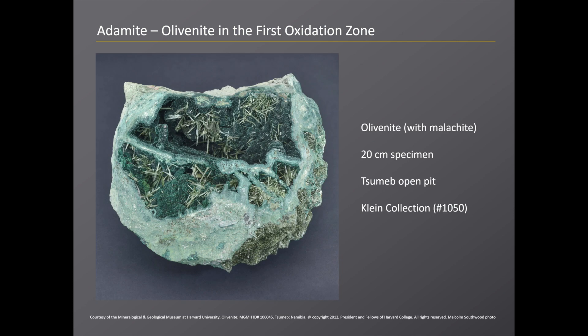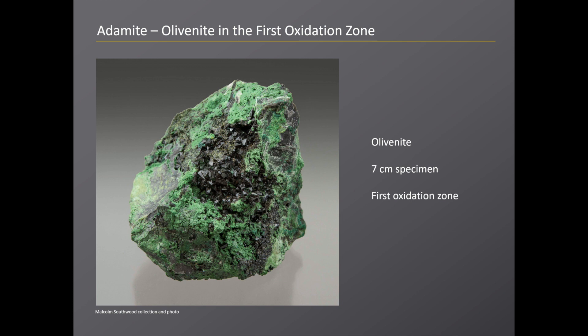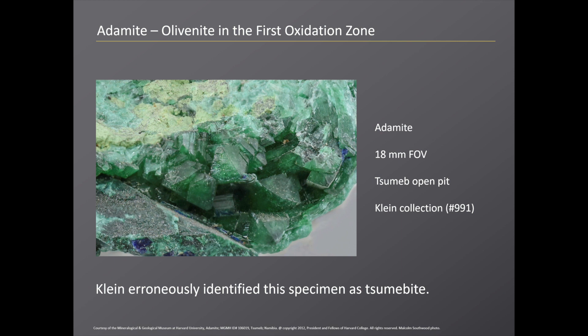This is one of Klein's specimens in the collection at Harvard University — a 20-centimeter boulder from the Sumeb open pit. What's quite notable is the relatively unusual habit of olivenite: very long acicular crystals, exceptionally to 25 millimeters. There's a very similar specimen in the Kegel collection at the Smithsonian. This is perhaps the more typical habit most collectors are familiar with from the first oxidation zone — blocky equant crystals in a matrix of massive olivenite and malachite. Adamite does occur in the first oxidation zone, but interestingly it wasn't really recognized in the formal literature in the earlier part of Sumeb's history leading up to the Second World War.